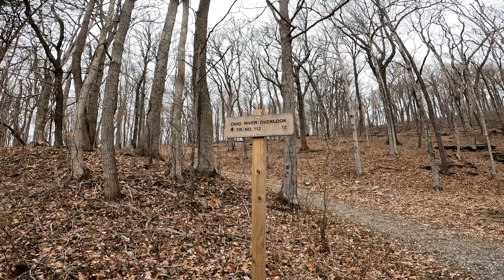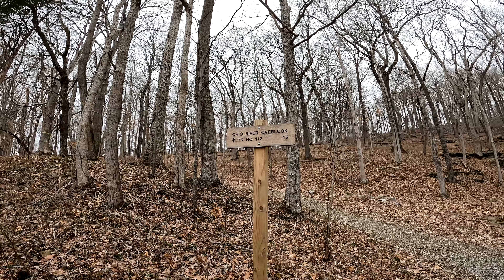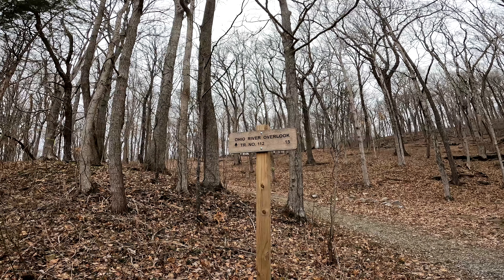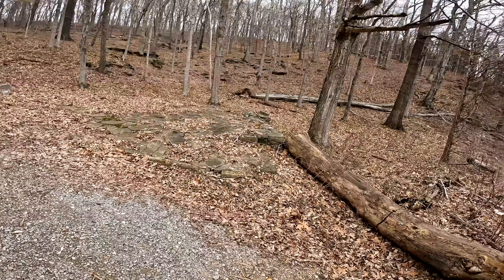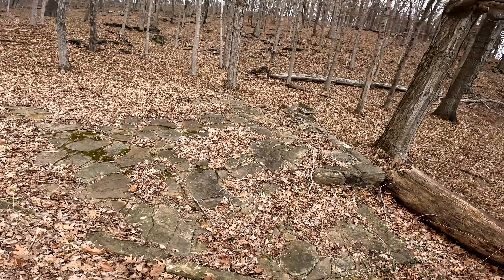Well howdy folks, Sean here from HikeAndWitSean.com, and today we are at Tower Rock doing the Ohio River Overlook. This is the Ohio River Tower Rock area, not the knob in the middle of the Mississippi.